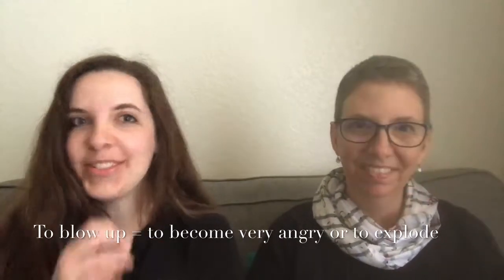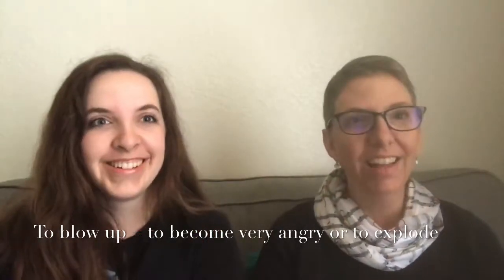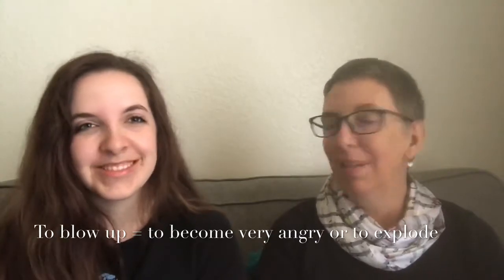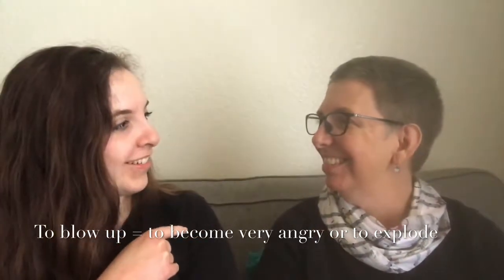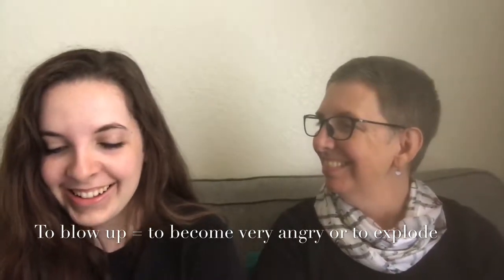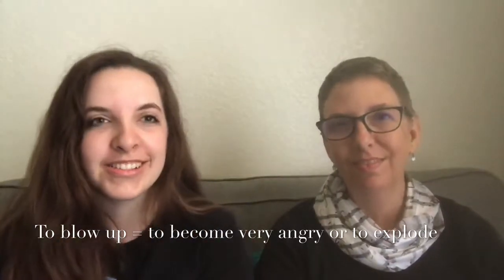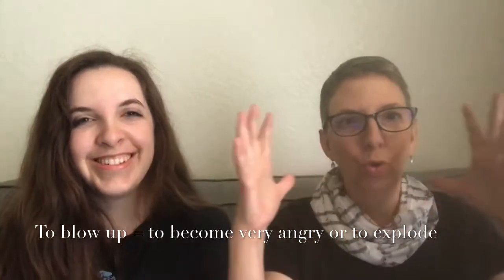'Blow up' — the first meaning is when someone gets really mad and starts yelling and screaming: 'they blew up.' It's kind of a phrasal verb and an idiom in one — they didn't literally blow up, but they kind of freaked out. The other meaning is to literally explode, like a volcano. You can also blow up a balloon — to inflate it.